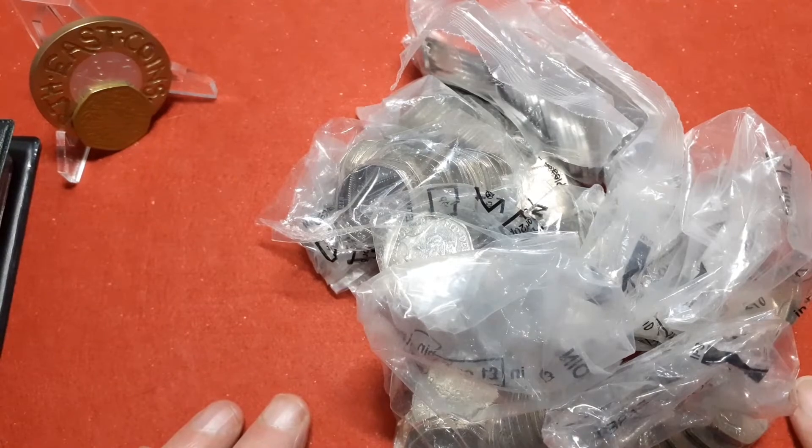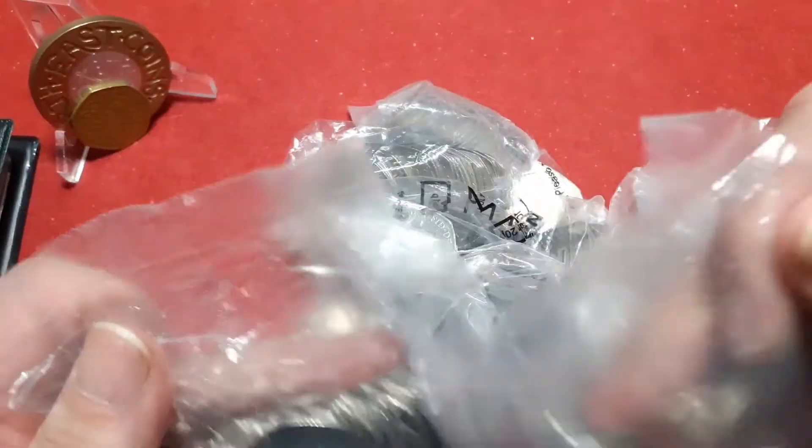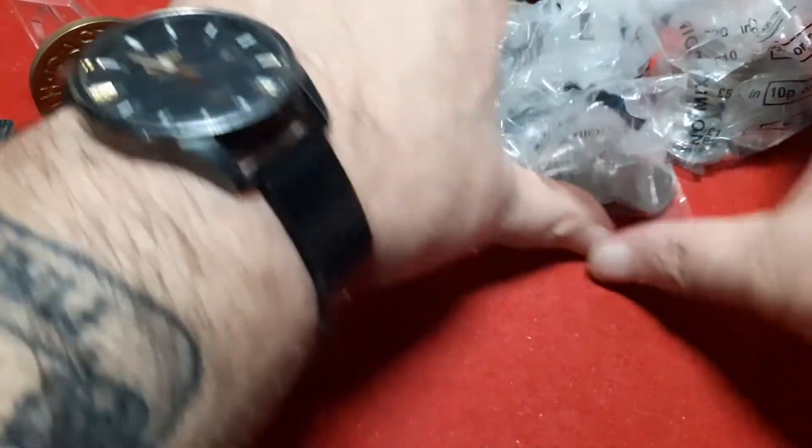Hello everyone, Dave here in All These Kinds. This could be a really quick video — 100 pound and two of them are 2019 shields, so I'll just ship them up there.